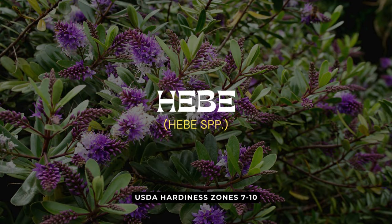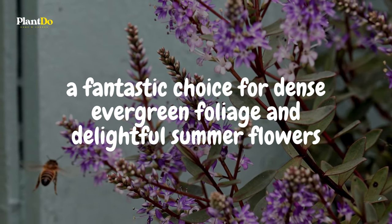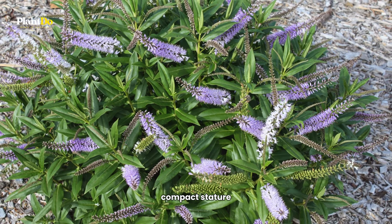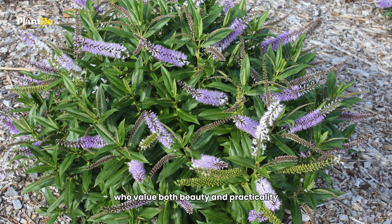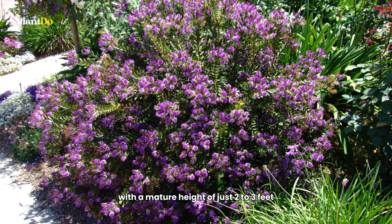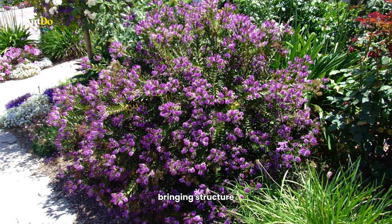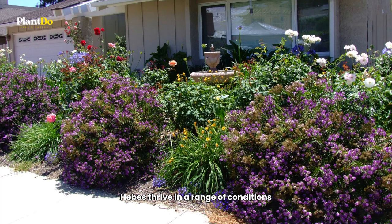First up on our list are the Hebes — a fantastic choice for dense evergreen foliage and delightful summer flowers. These evergreen shrubs are known for their small, compact stature, making them ideal for gardeners who value both beauty and practicality. Hebes come in a great variety, offering an array of colors and textures. With a mature height of just two to three feet, they fit perfectly under windows or as small hedges.